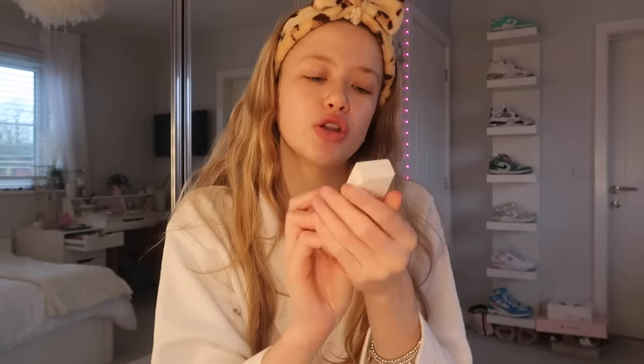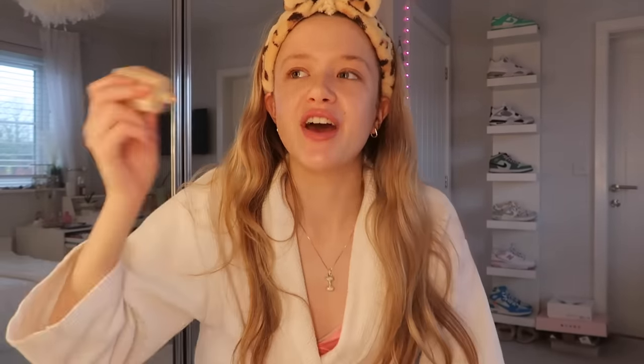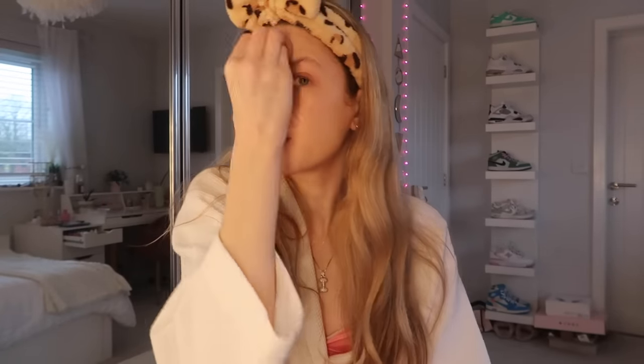I don't really use foundation - it's called a skin tint. The next thing she uses is a skin tint over foundation, which I'm so glad she does because I don't like really thick makeup. She uses the Glossier skin tint but I've only got the Fenty one - the Fenty Eaze Drop Blurring Skin Tint in shade 5. She blends it in with a beauty blender. I normally use a brush but I actually kind of prefer the beauty blender - it's less streaky and gives your skin a nice even tone.